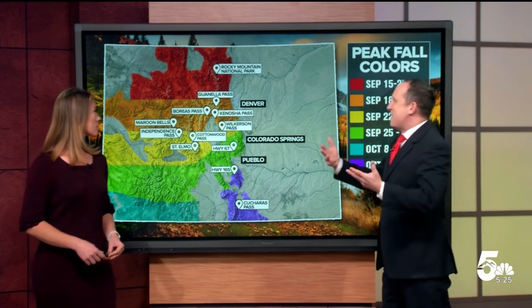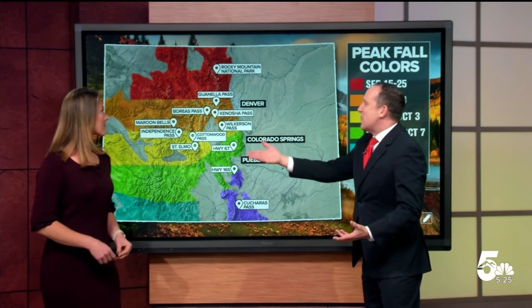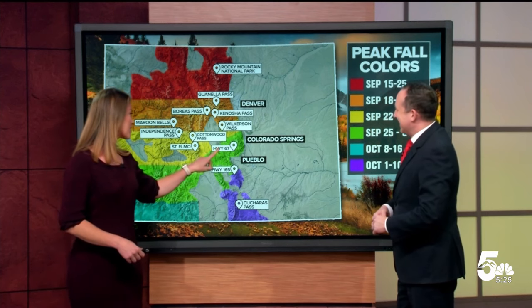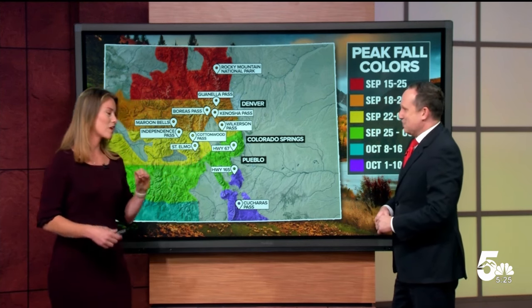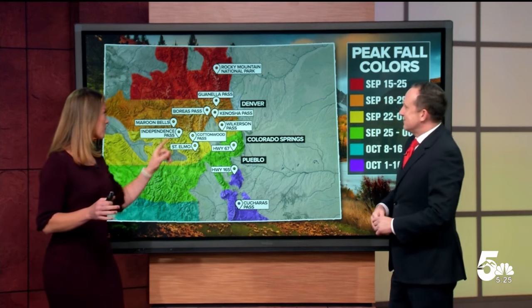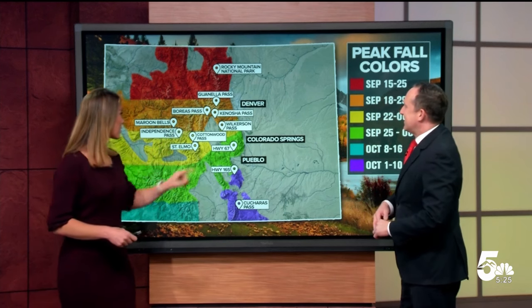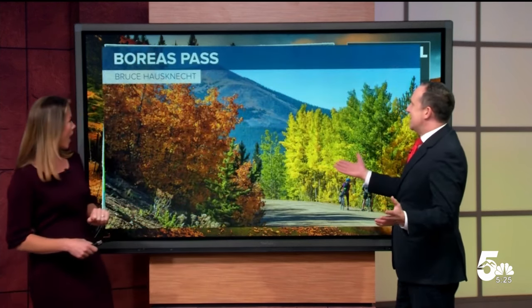Now let's talk about some of our favorite places to check out — so many good ones. I have two: Highway 67 because it's easy to get to and you can see so many beautiful colors, but Aureus Pass as well. Let's click on one — how beautiful is that? The magic of television, folks.